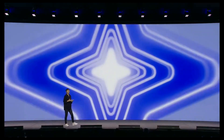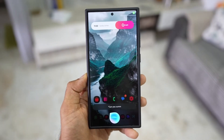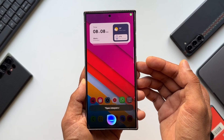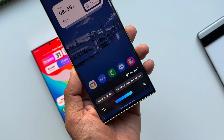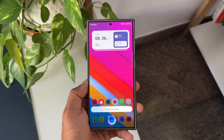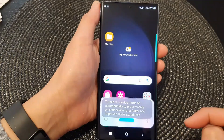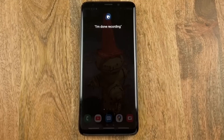Samsung didn't stop at functionality. They've gone all-in on AI with One UI 7.0, upgrading Bixby into a truly smart assistant. Picture this: you're preparing dinner, your hands are messy, and you need to text someone. Bixby now understands your context better than ever, offering suggestions and completing tasks with minimal input. It's not just a virtual assistant anymore — it's a companion that anticipates your needs and adapts to your routine.